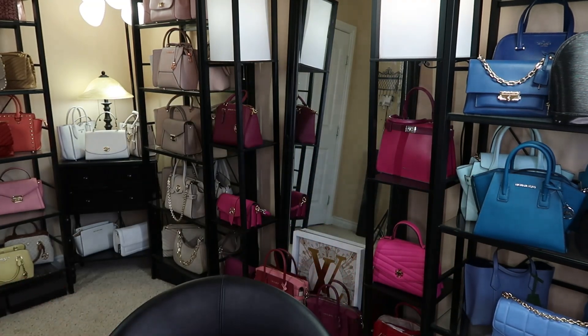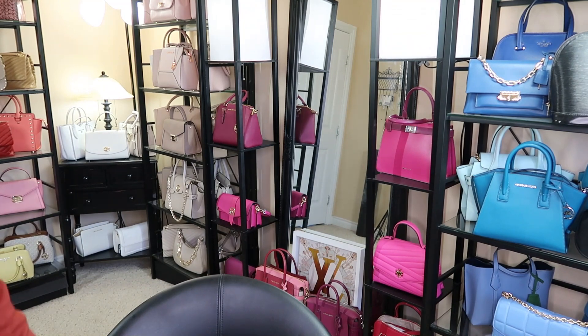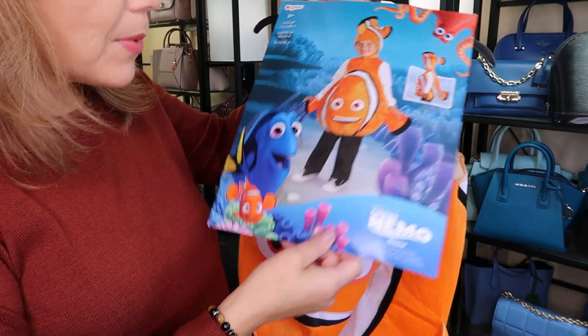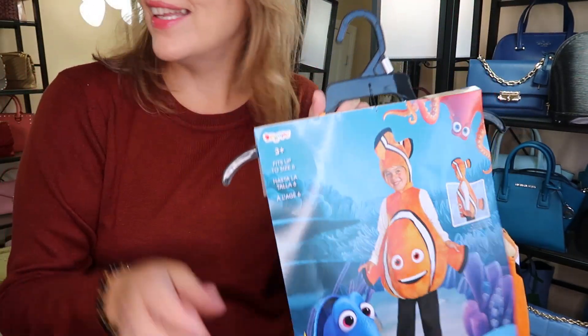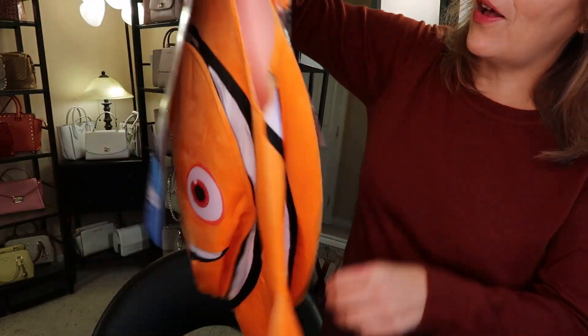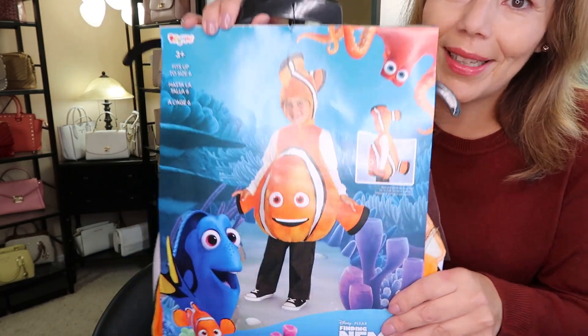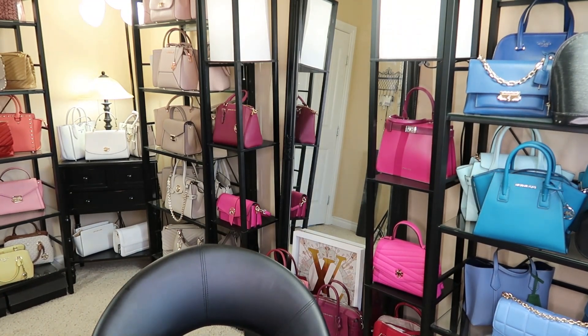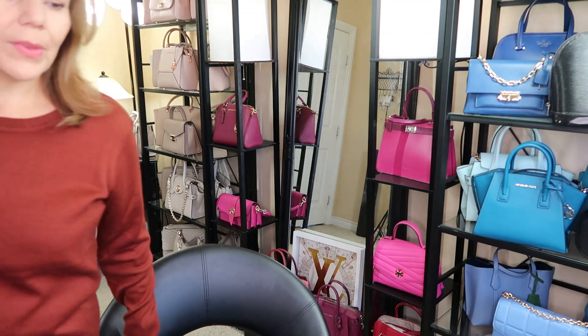And the last item — you guys are going to love this. So at Superstore, I picked up this cute Nemo costume for my grandson for Halloween. He'll just put it on. There is a hat — I don't think he's going to wear the hat, but isn't that just adorable, Finding Nemo. We were trying to find a Minions costume but we couldn't. There was adult Minions and then a Woody costume, but I found that Nemo for him. I think it's going to be super cute.